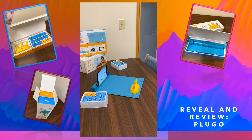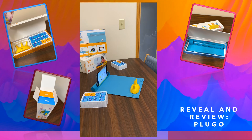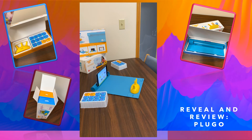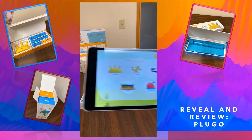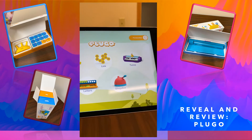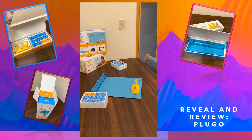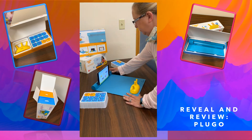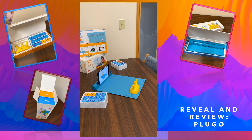All the updates have been done. Keep in mind that once you first download the Plugo app you're going to need to set up an account, and once you do that it's going to sync everything you need. It has downloaded all the games — the only kit I have is Count, so that's what we'll work with. You can clearly see how you'd access the other kits available as well. I'm going to push on Count.